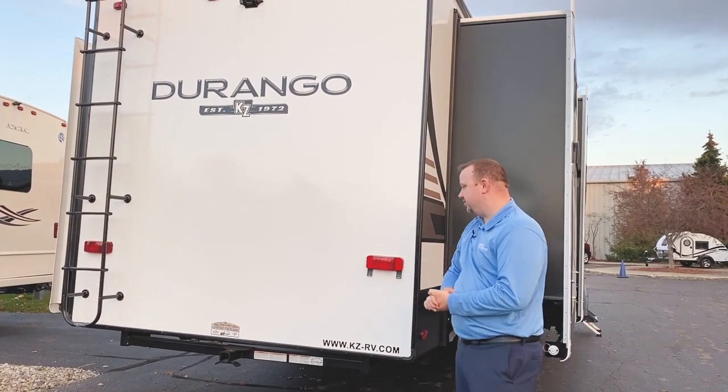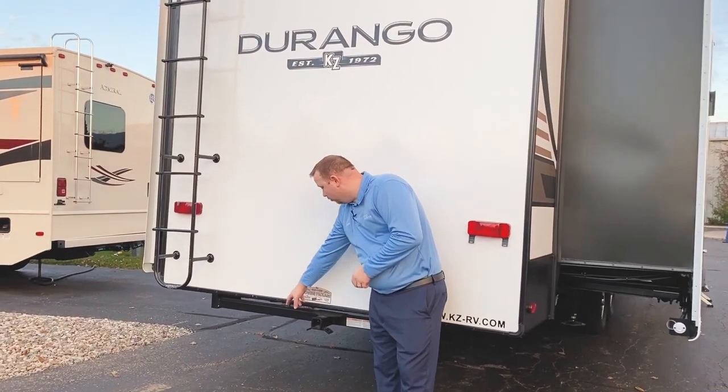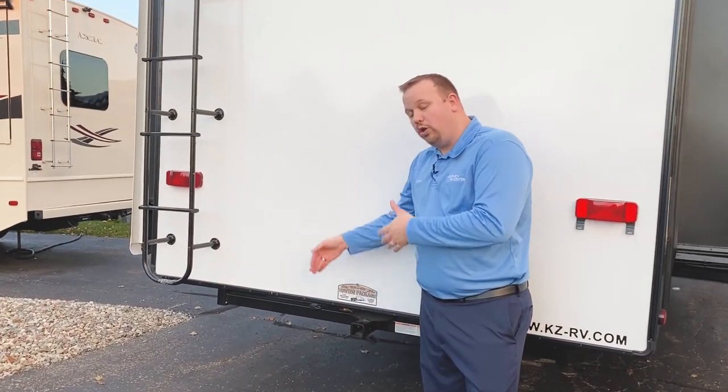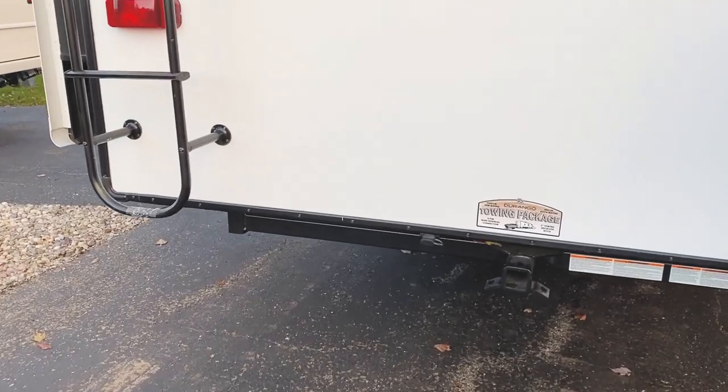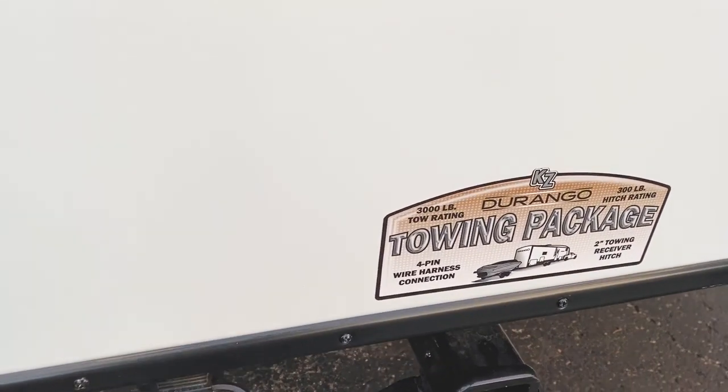KZ's got you covered with a nicer roof. We do also have a 3,000-pound hitch right here with a four-way connector. This will hold up to 300 pounds of tongue weight. So if you want to pull a small boat or a little trailer with a golf cart or something, you can do that as well.